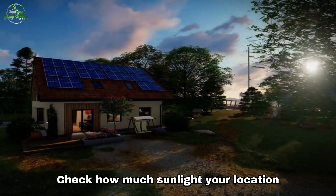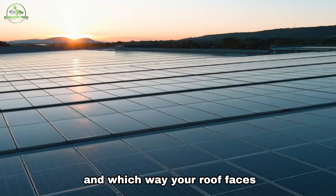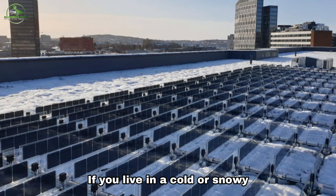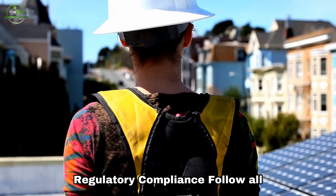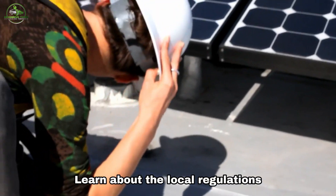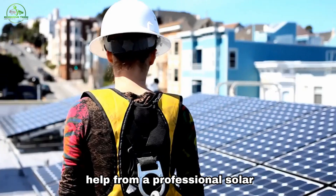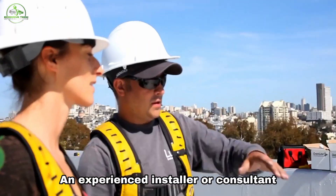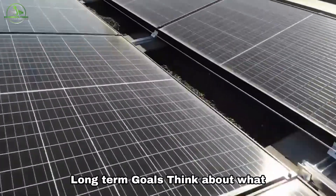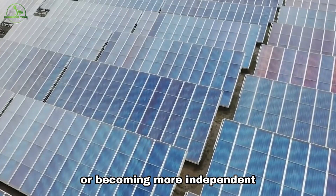For orientation and tilt, check how much sunlight your location gets, considering things like your latitude, any shading, and which way your roof faces. Based on how you get the most sunlight, decide between horizontal or vertical panels. If you live in a cold or snowy area, vertical panels might be better. Follow all the rules and get any permits you need for installing solar panels, and learn about the local regulations to ensure everything is legal. Get help from a professional solar panel provider — an experienced installer or consultant can help you choose the best method and handle the technical details. Finally, think about what you want to achieve with solar panels, like lowering your electricity bills, helping the environment, or becoming more independent from the power grid.